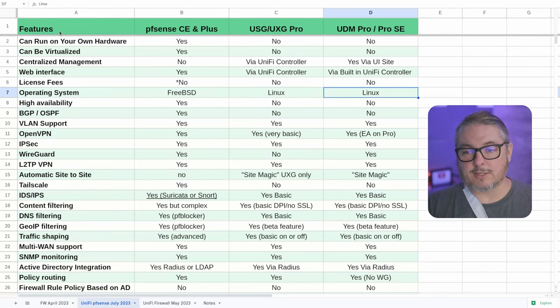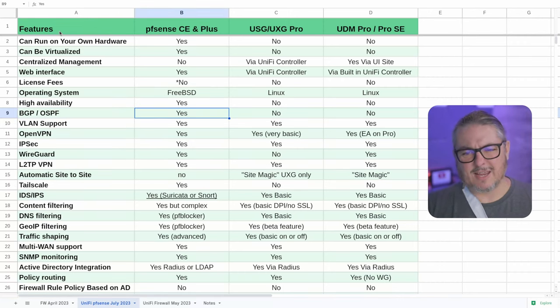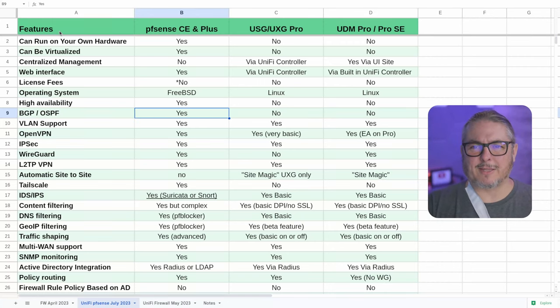Operating system: PFSense is FreeBSD-based, while these are both Linux-based. High availability: yes, a very popular feature and it's not licensed in any way. You can set up an HA setup with any two PFSenses, whether two boxes from NetGate or two similar systems mirrored as a high-availability system. Not an option in either UniFi line. BGP and OSPF: yes, supported in PFSense. Not exactly supported in UniFi — OSPF is used as part of the backend for the Magic VPN, but it's not exposed for you to configure directly.